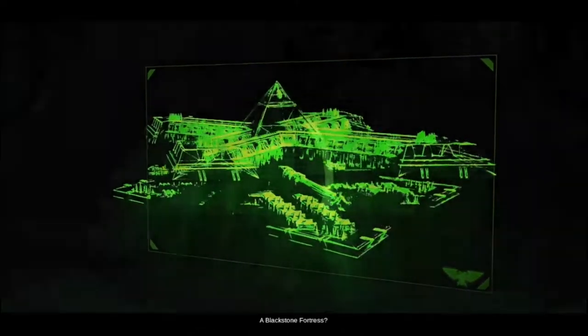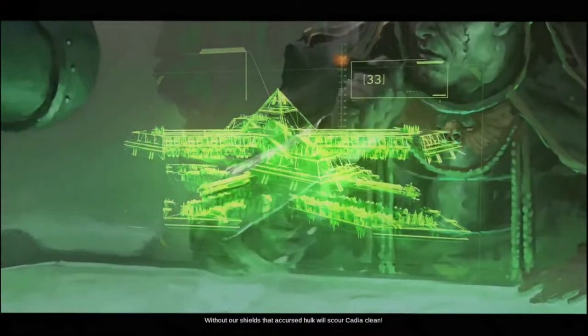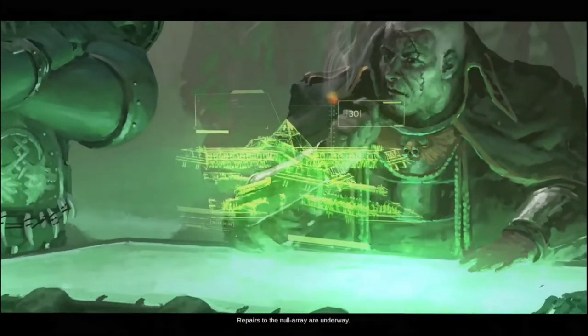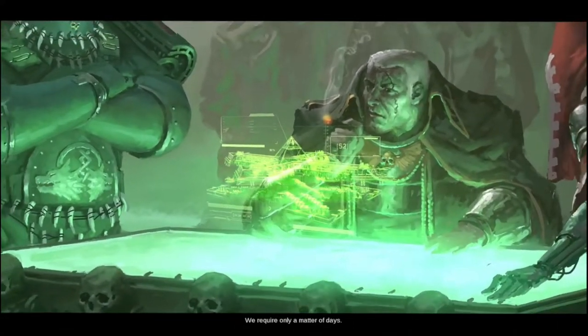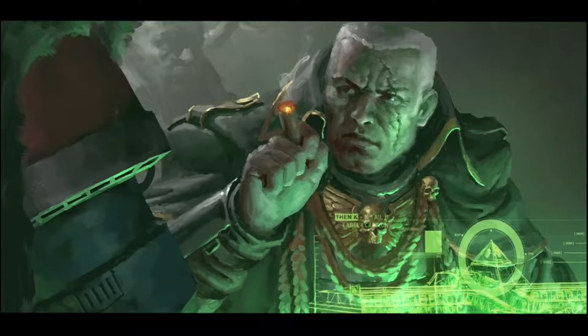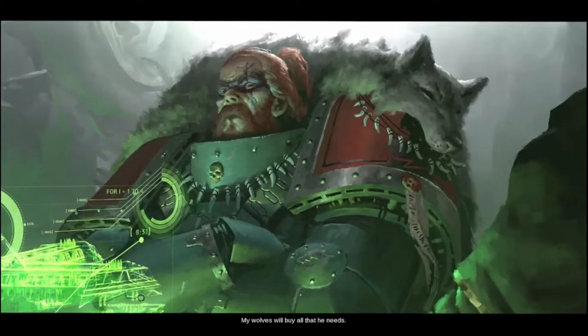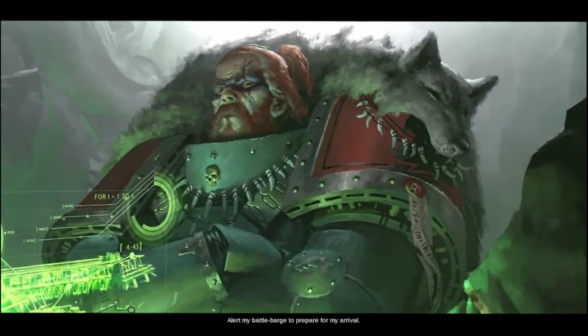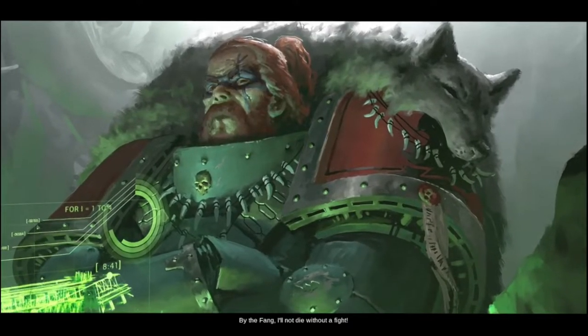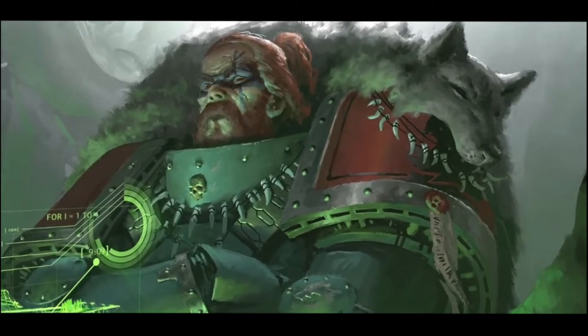In the cutscene, a Space Wolves commander responds to a Blackstone Fortress threatening Cadia. 'Without our shields that accursed hulk will scour Cadia clean - repairs to the null array are underway, we require days.' He responds that his wolves will buy that time. I like the painting art style, but the lip animation is a bit uncanny valley.